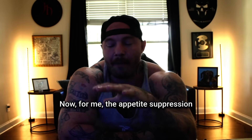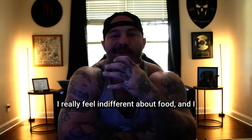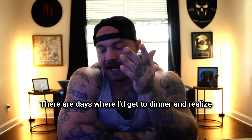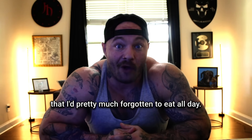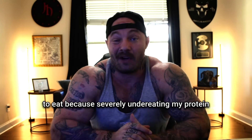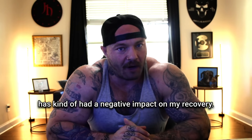For me, the appetite suppression has probably been the most challenging. I really feel indifferent about food and find it difficult to hit my daily protein target. There are days where I get to dinner and realize I'd pretty much forgotten to eat all day. So I actually had to set alarms to remind myself to eat, because severely under-eating my protein had a negative impact on my recovery.